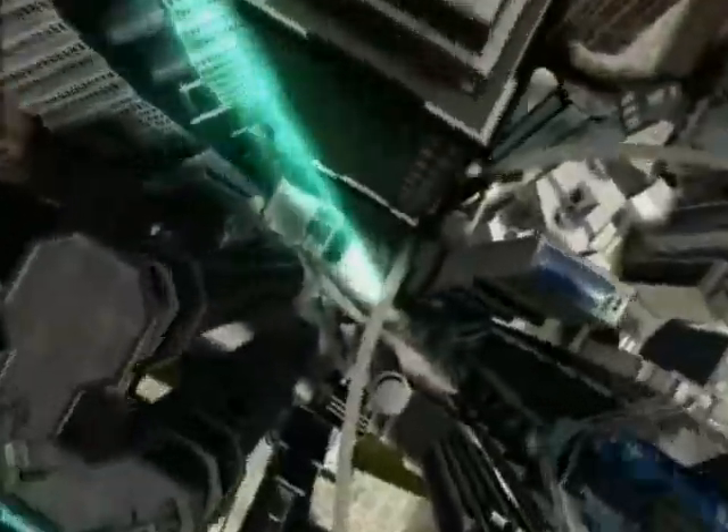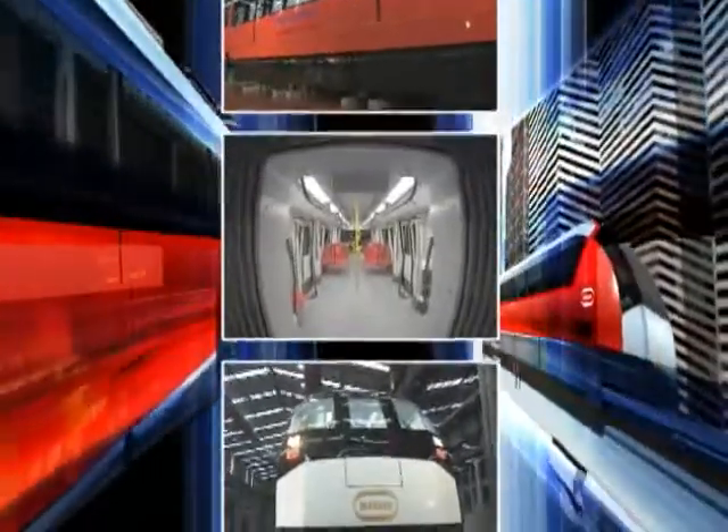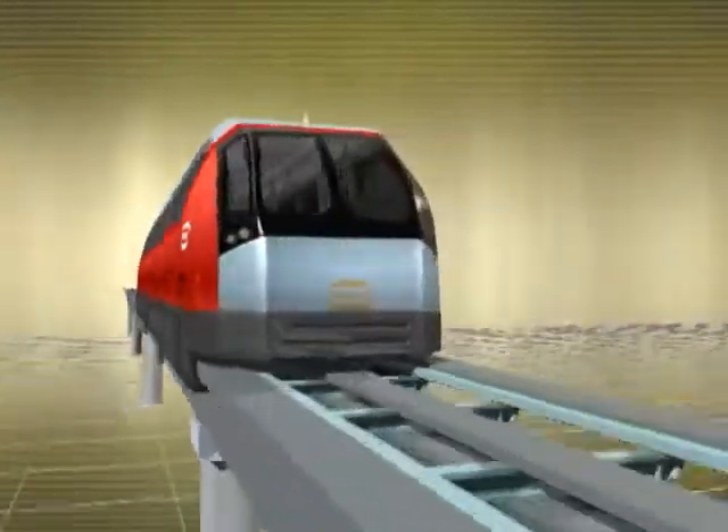The dream transportation, MagLab, is soon becoming reality in our everyday life. The more we see sophisticated industrial developments, the more we tend to ask for quiet, comfortable and pleasant transportation. Our long-standing dream is now being realized.